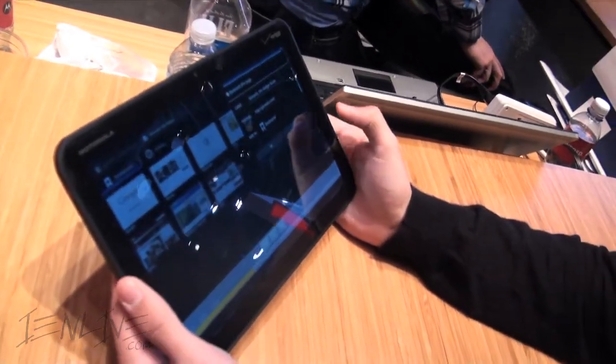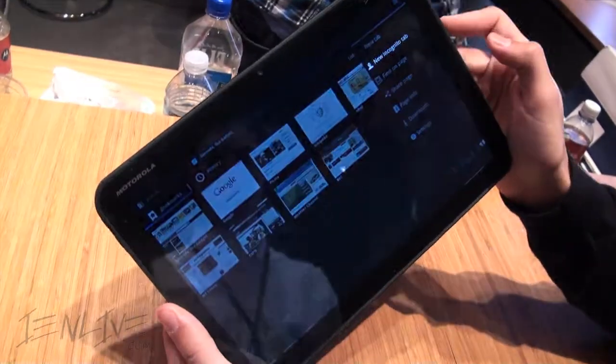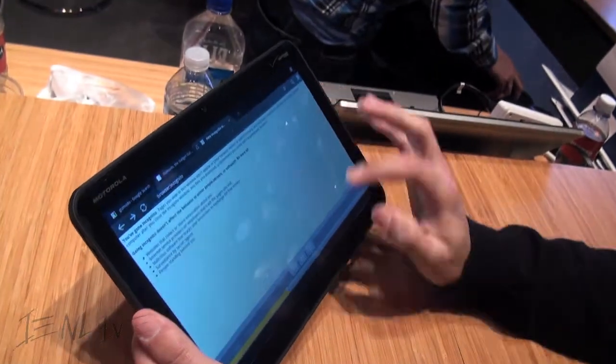So this ensures your tablet will not go out of date — you always have the top of the technology. The specific upgrade date hasn't been announced yet, but it will be announced by Verizon.